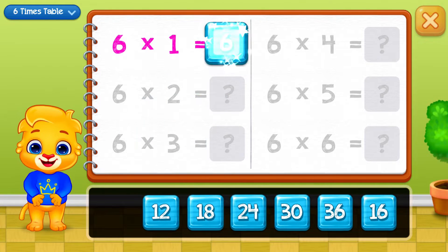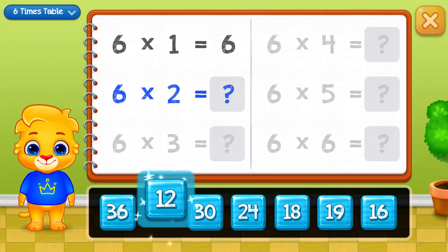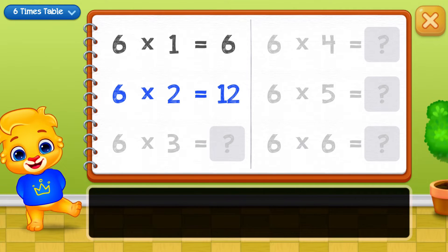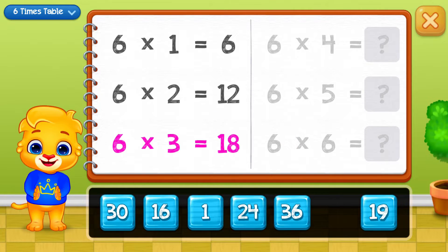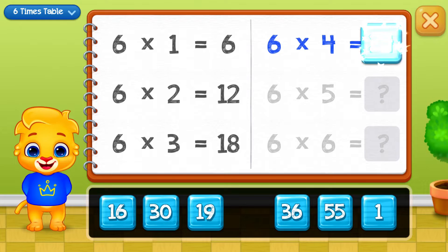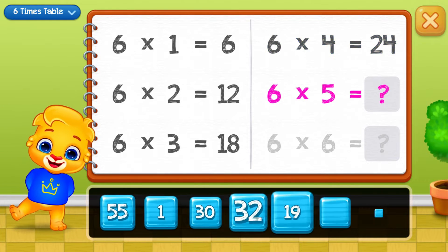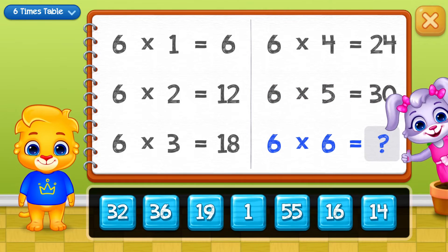Six, twelve, eighteen, twenty-four, thirty. Good job!